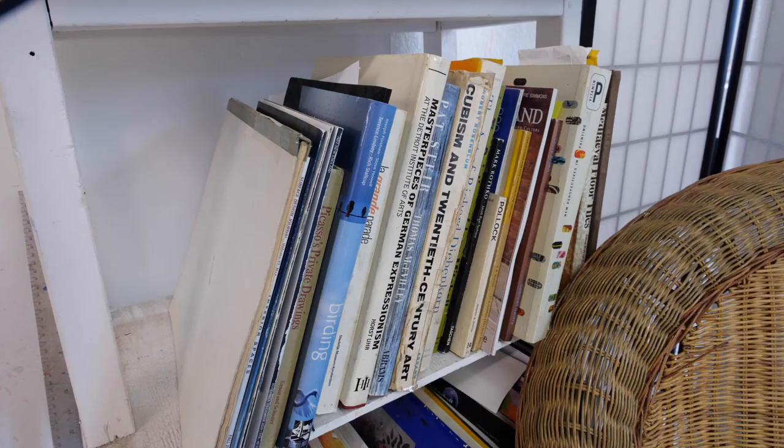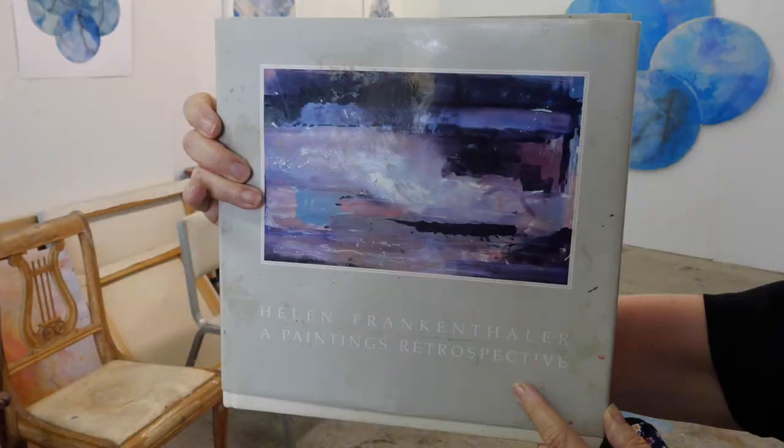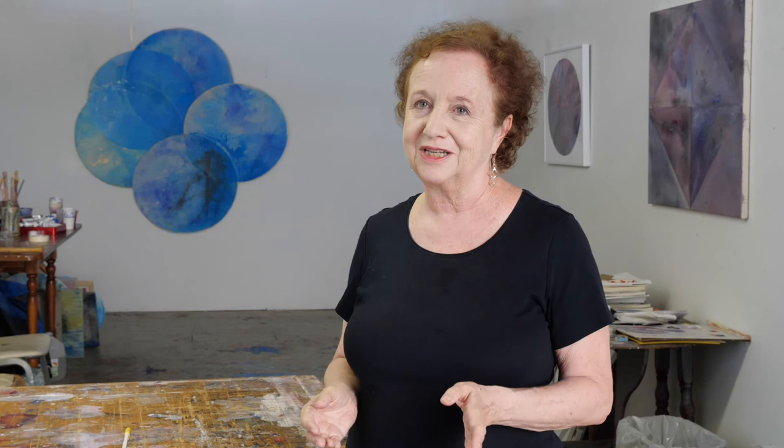I always like to have some books in the studio that inspire me. As I paint, sometimes I will look at them — often for how the artist uses color. The book I always gravitate to is this book on paintings by Helen Frankenthaler. And I love the painting on the cover.